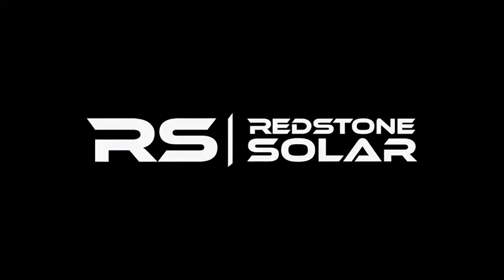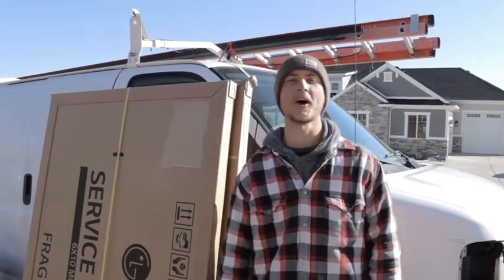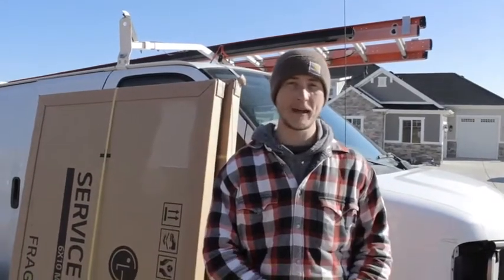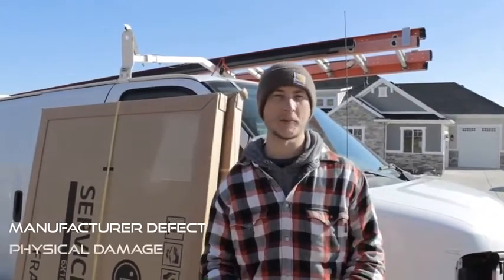I'm Brandon with Redstone Solar, and today I'm going to be explaining what you do if you have a broken solar panel. There are a lot of different reasons why solar panels might break, whether it's a defect from the manufacturer, or an actual object hitting it like a baseball or maybe hail.